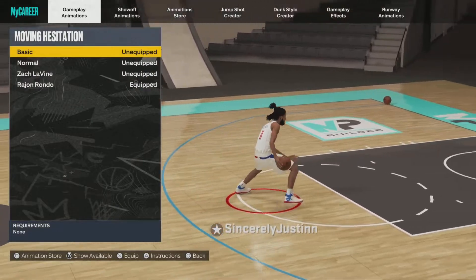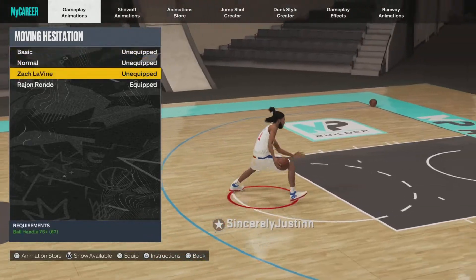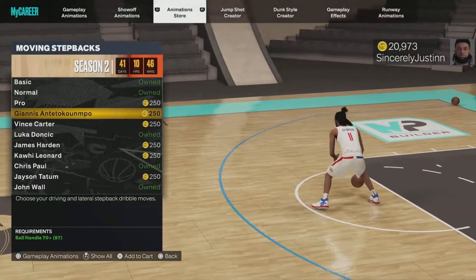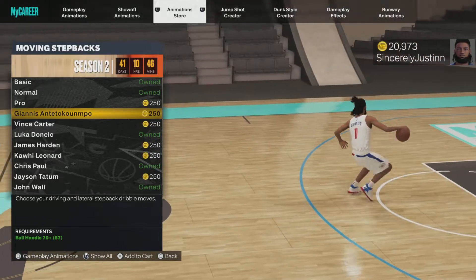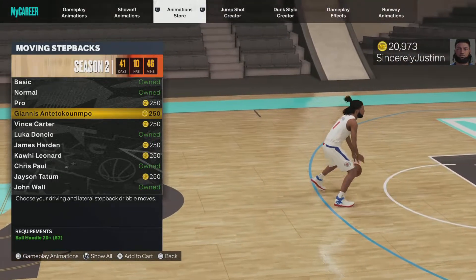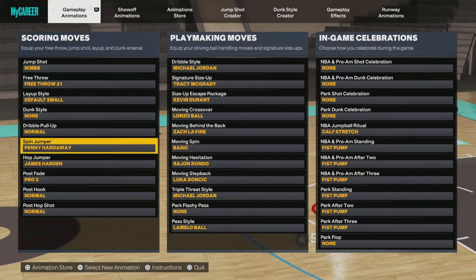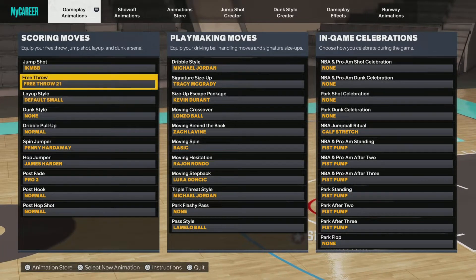For hezi, Rondo is tough — I recommend Rondo a lot. Zach is also cool. For the step back, Luka is the one I'm using. Giannis might be in this game — I haven't tried it yet in 2K23, but back in 22 Giannis was crazy, so I'd recommend testing it out.